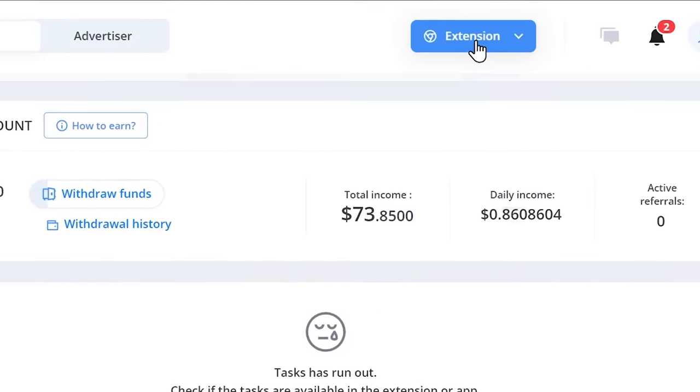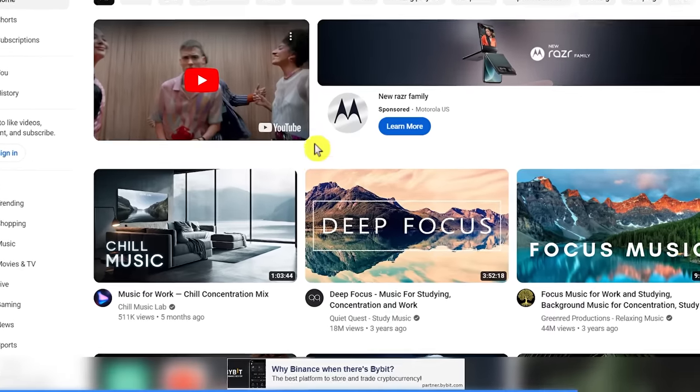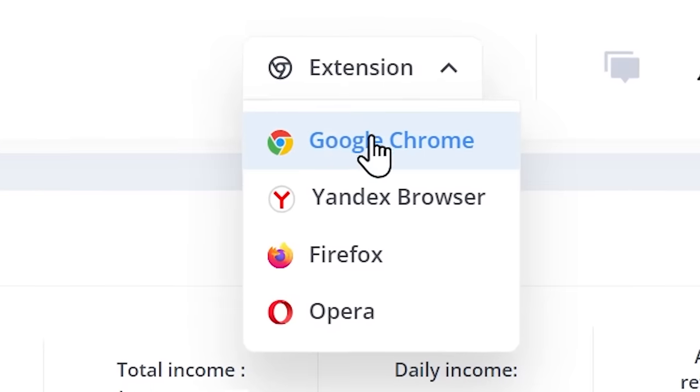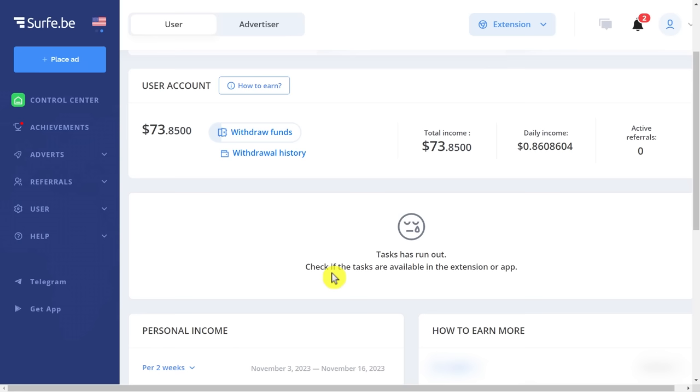Just remember that you always have the extension on in your browser so that it shows ads on every website that you visit. You don't even have to click on these ads to make money. If you are using more than one browser on your computer, you can also add the extension to all of them so that you maximize your earnings. I would give this at least 8 or 9 out of 10. I also highly recommend that you invite more and more people so you can make as much passive income as possible. Don't forget to subscribe to the channel so you can be the first to watch my videos. Thank you for watching, see you in the next video.